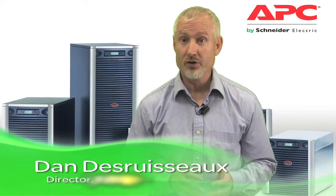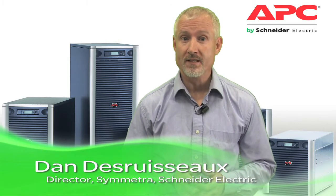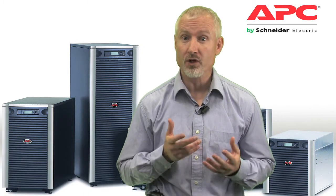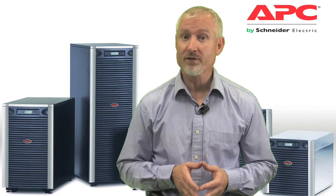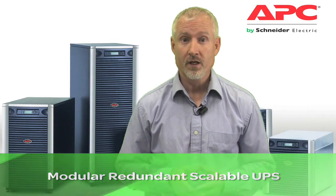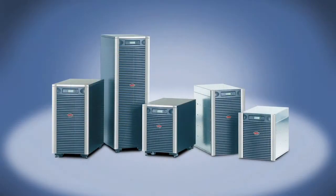The Symmetra LX is a modular, redundant, double conversion UPS designed to power business-critical applications where higher availability levels are required. Symmetra was the first modular, redundant, scalable UPS to hit the market. There are thousands of units deployed globally. Units are available in rack and tower configurations.